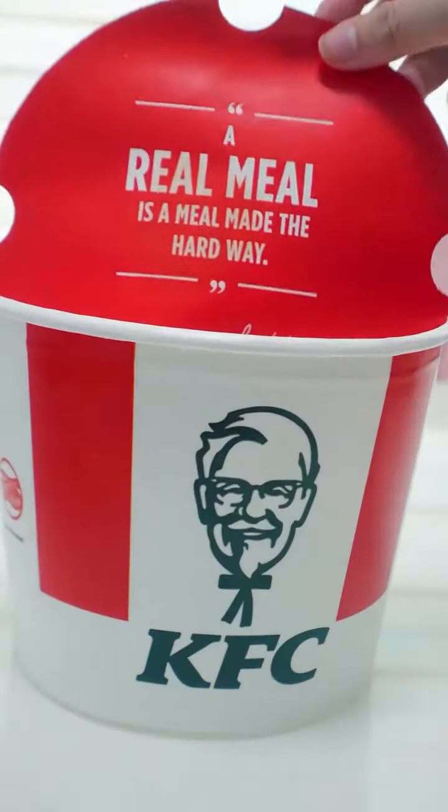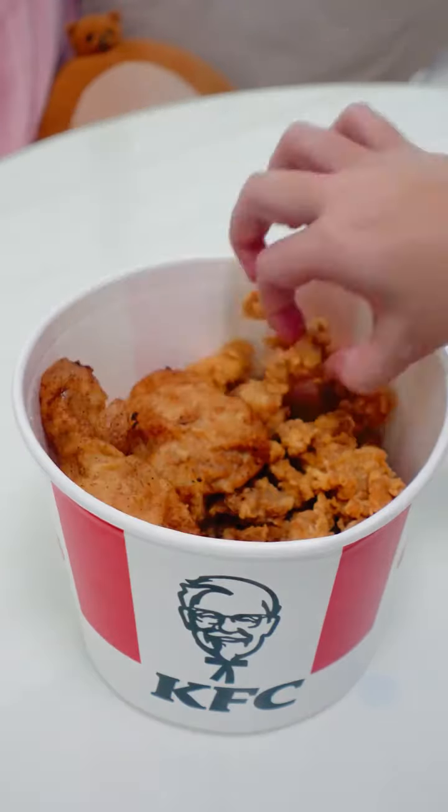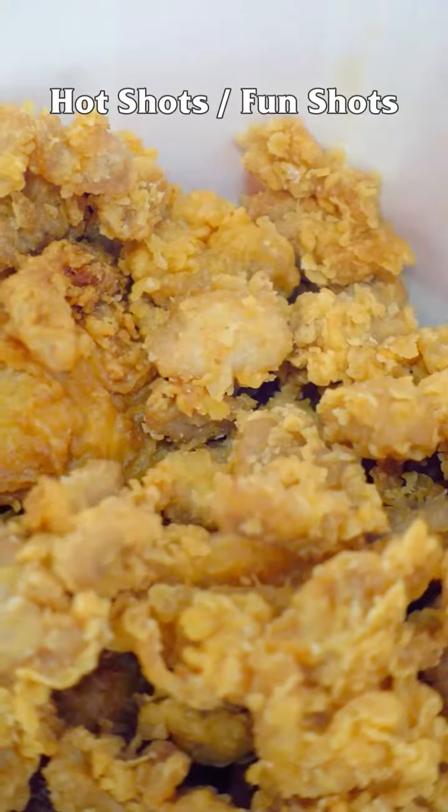So we're going to be doing an unboxing, or rather an unbucketing. And of course, this includes the KFC Signature Chicken — so good — paired with hot shots or fun shots, whatever you like.